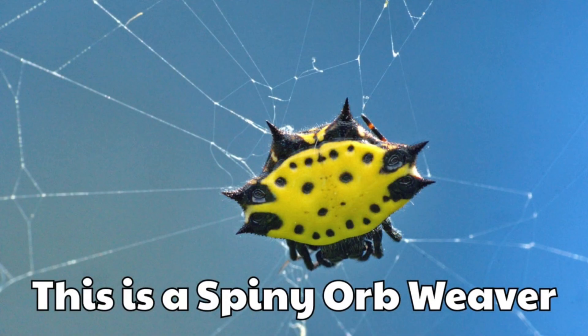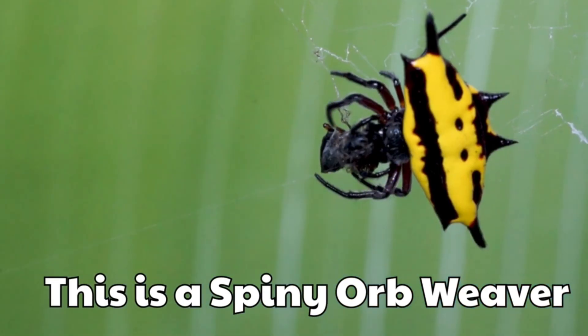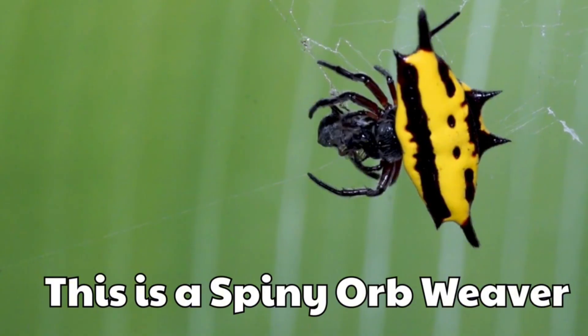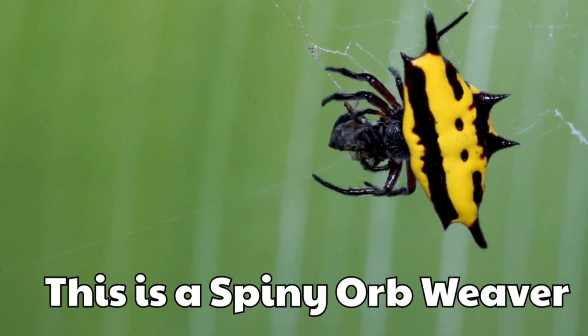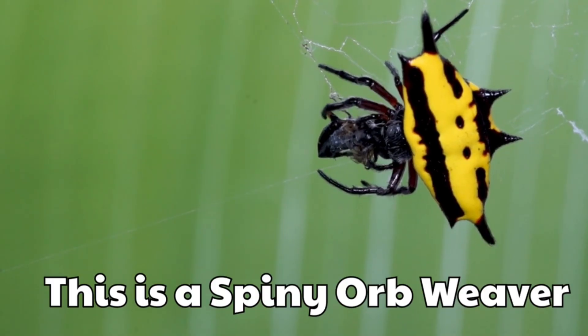This is a spiny orb weaver. It has a small body with bright spikes. It looks like a tiny crab with colours.